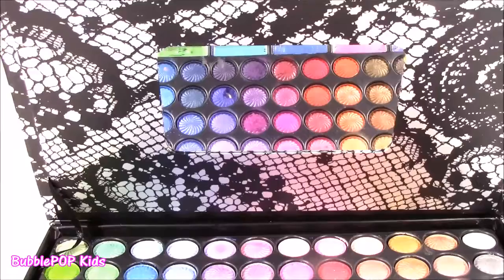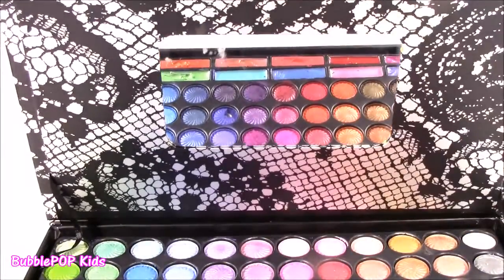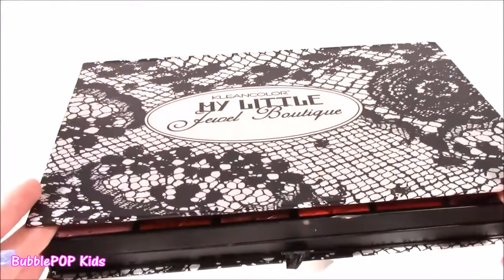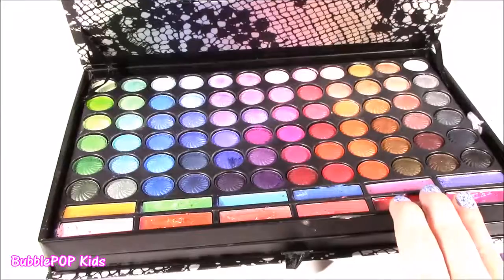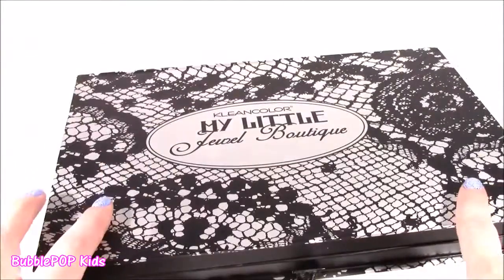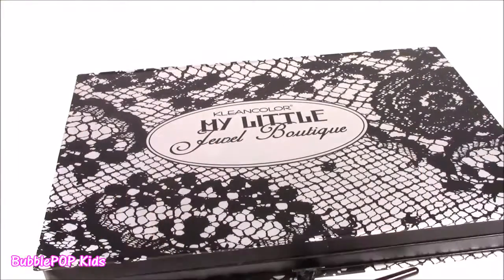And I almost forgot to show you — for convenience, they put a nice size mirror here so you can do all your makeup. After testing out all the makeup in this little Jewel Boutique, I really, really loved it. Eyeshadows were great, lip gloss was great. I did not like the blush, but I did like all the cute little beauty tools.